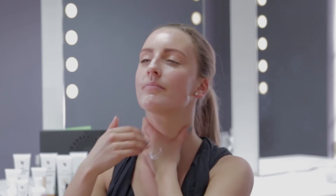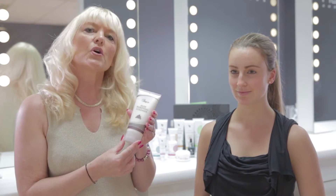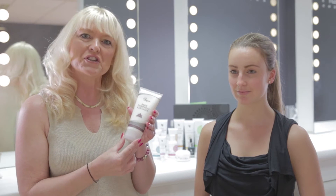You can also use this product over your eyes because it is so gentle. The aloe purifying cleanser is a great product that you can use morning and night, and it's also a great product for men to use as well.